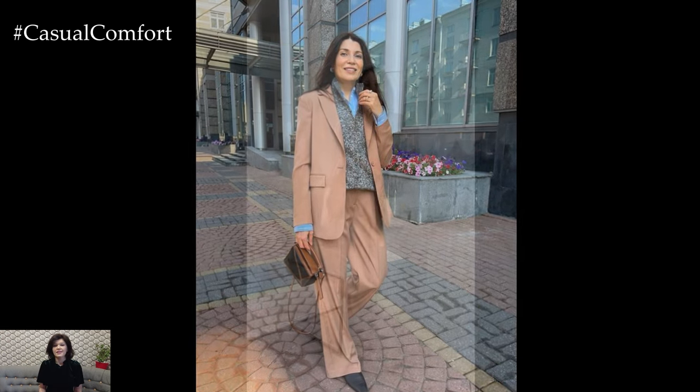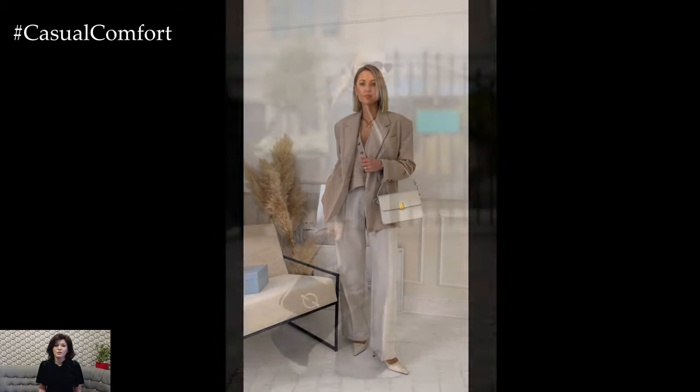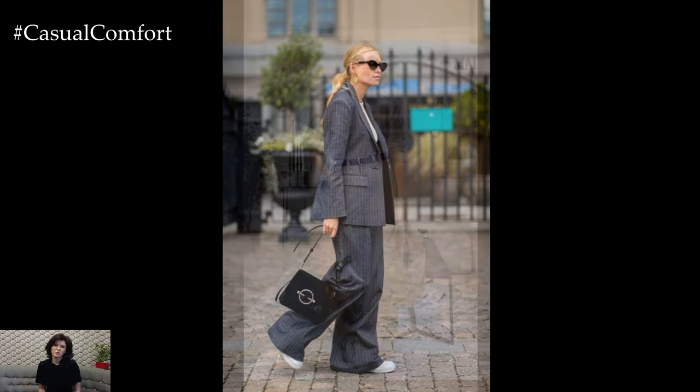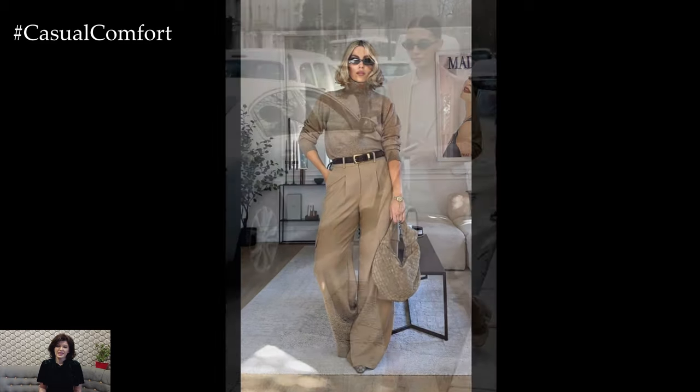While looking stylish is important, comfort is also key when it comes to business casual attire. Choose fabrics that are breathable and comfortable to wear throughout the day, and ensure that your clothing allows for ease of movement. Comfortable attire will help you feel confident and at ease in any professional setting.